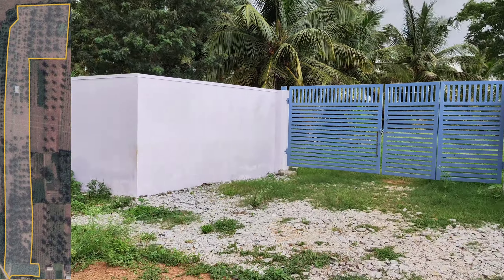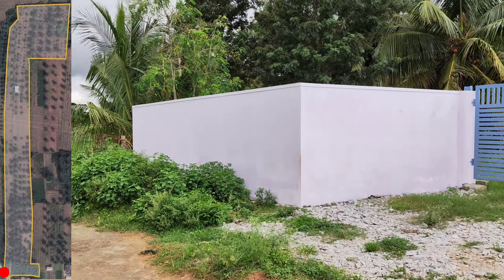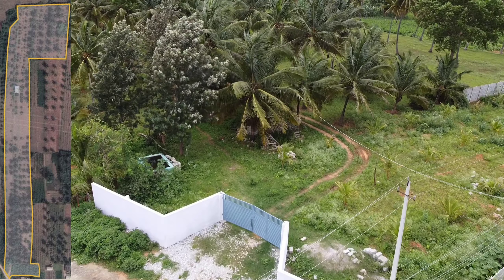Hi, very good afternoon, welcome to Agently. Today we are in Harohalli, that is off Kanakpura main road, looking at a farmland for sale. It is 6 acres 10 guntas total.